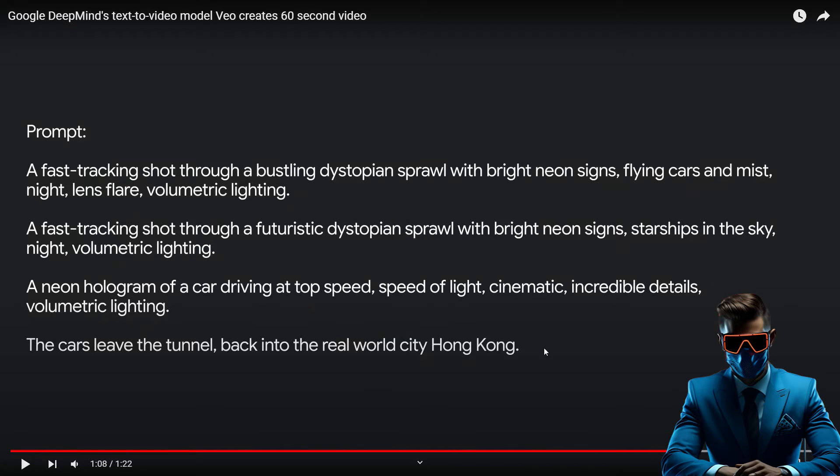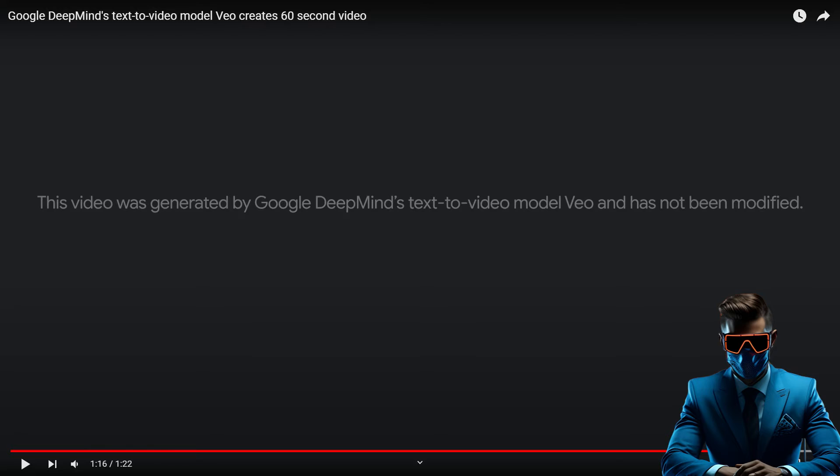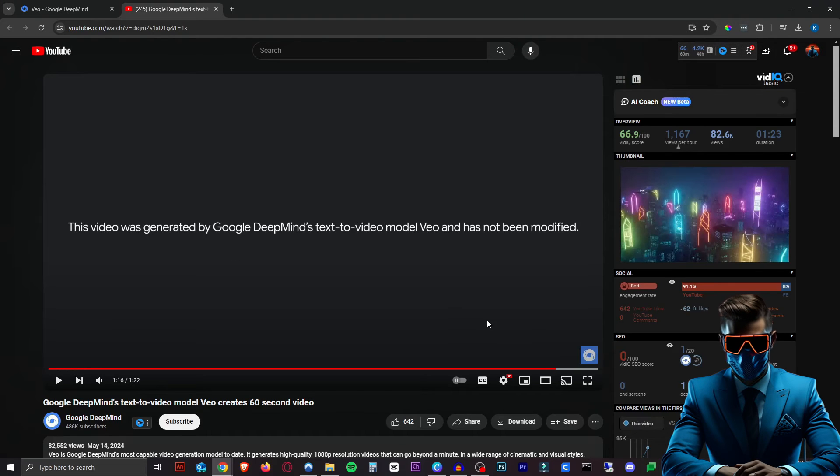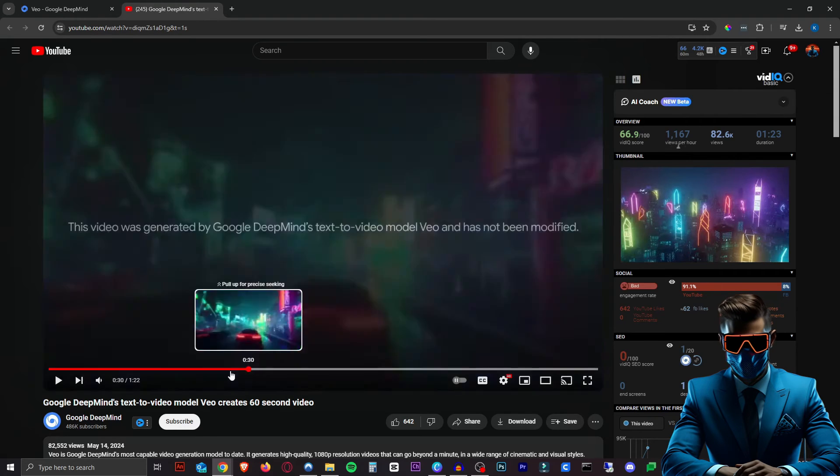Apparently you use these prompts like a storyboard, which is cool. As you can see, they have a disclaimer here: it was not modified by Google. As you probably know, Google kind of cheated us with that on one of their last demos — but let's not talk about that. This one has not been modified, so that's very impressive. I cannot wait to get access to this.